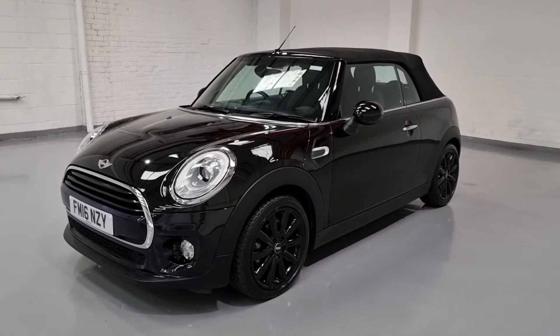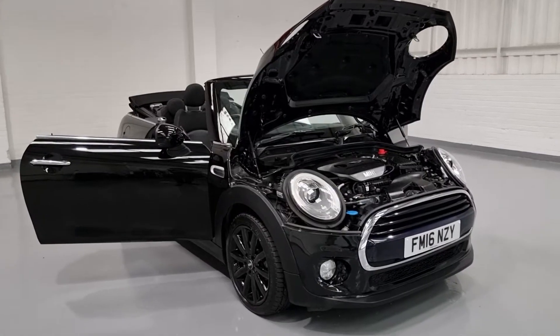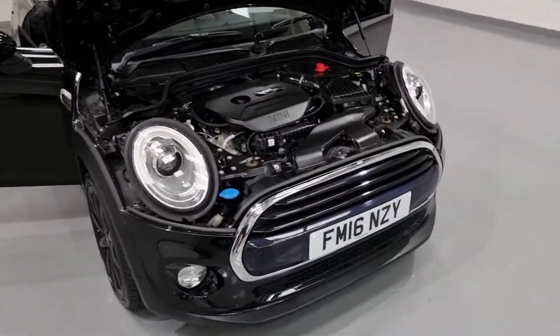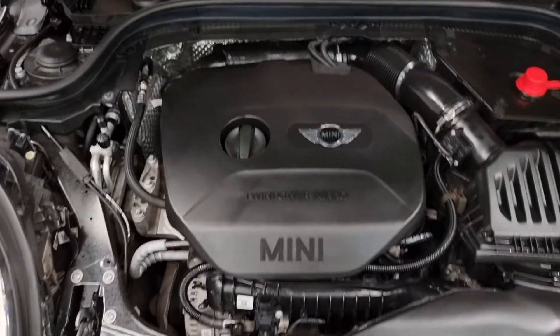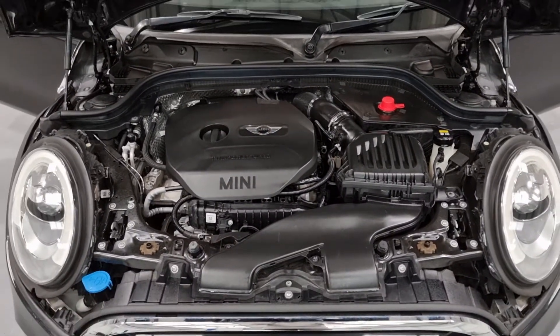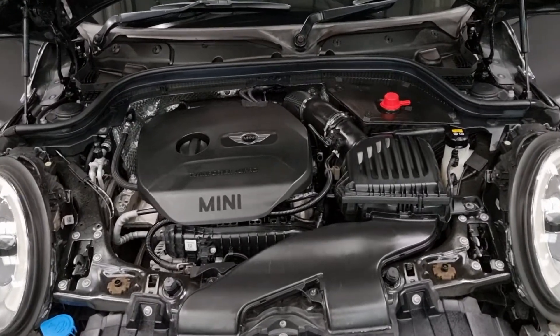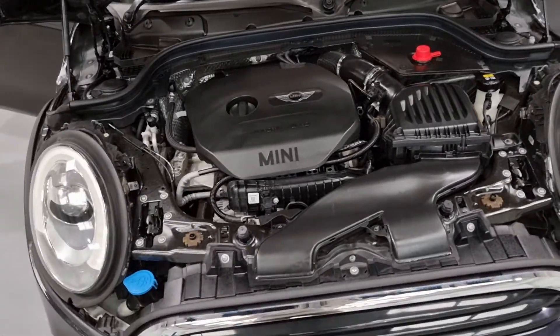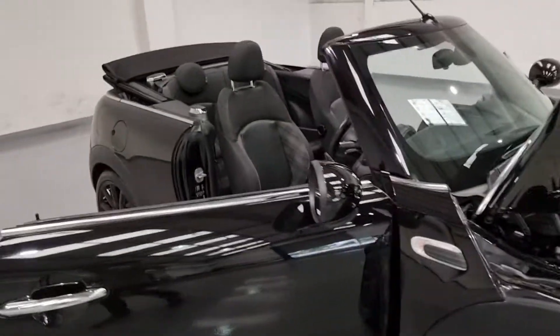Let's take a look under the bonnet. Underneath the bonnet is a 1.5-litre turbocharged petrol engine producing 135 brake horsepower. It also produces around 160 foot pound of torque and up to 65 miles per gallon — really nice figures. It's got plenty of punch but also great miles per gallon, resulting in a nice low tax bracket of only £30 a year, meaning it's not going to be a lot to run at all.